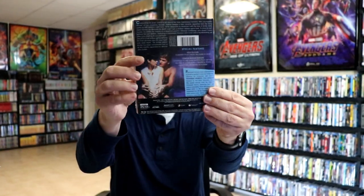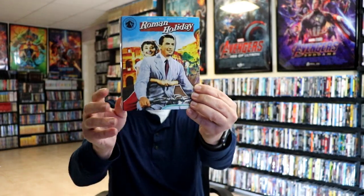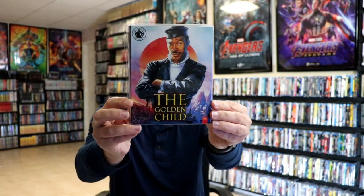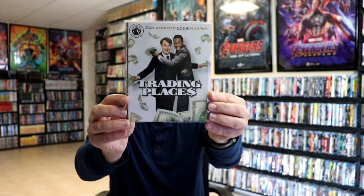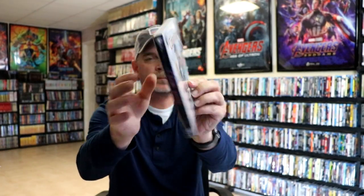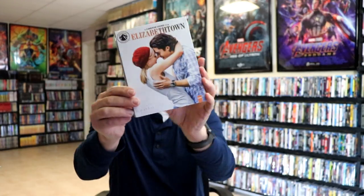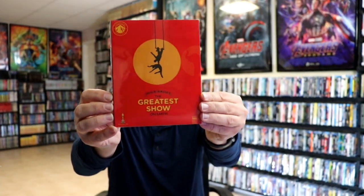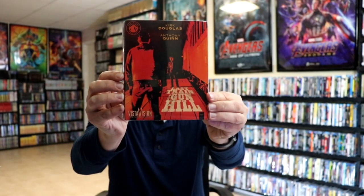Ghost, Roman Holiday, The Haunting, The Golden Child, Trading Places, Court Jester, Elizabethtown, Love Story, The Greatest Show on Earth, Mommie Dearest, and Last Train from Gun Hill.